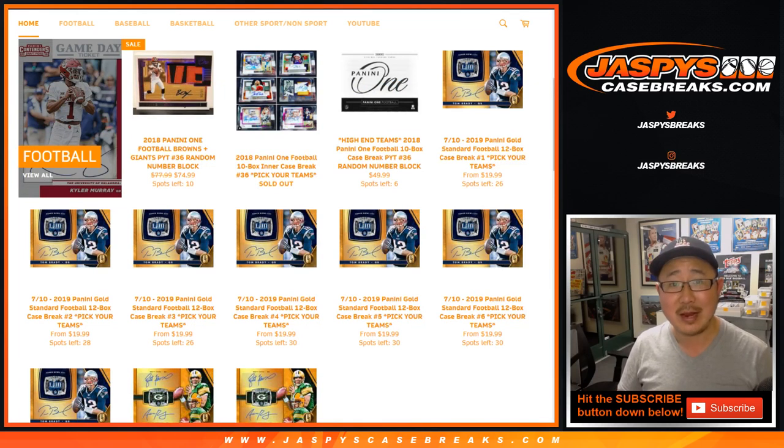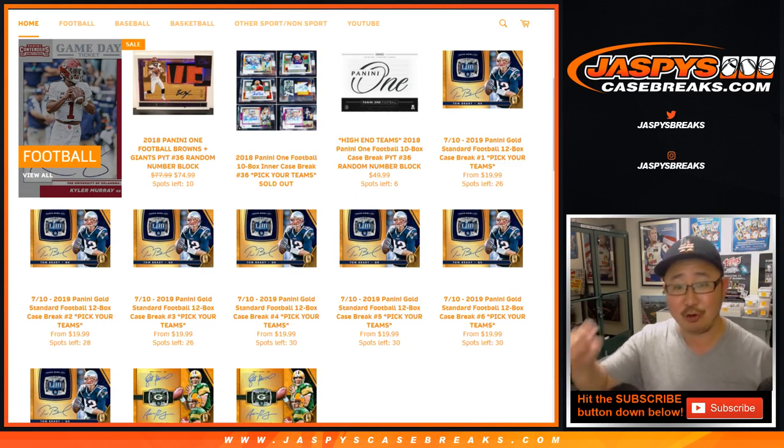Everyone enjoys it. It's a fun break, and we can finally see the rookies in their pro gear. Before you know it, minicamps will be around, football season will start, and things really start to ramp up. But this will definitely fire me up. The new rookie class in 2019 Panini Gold Standard Football drops July the 10th, 2019. You can preorder now on JaspiesCaseBreaks.com.